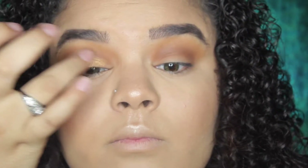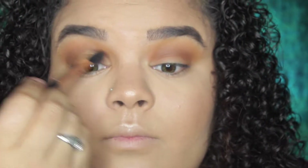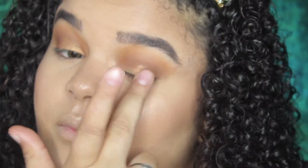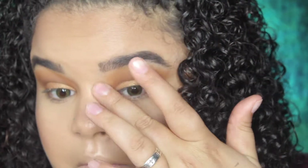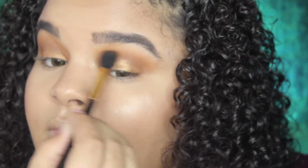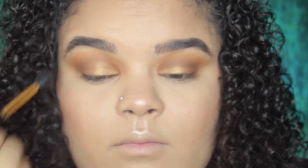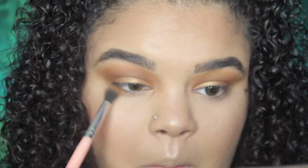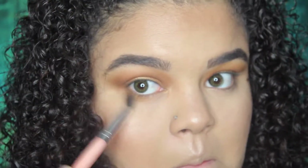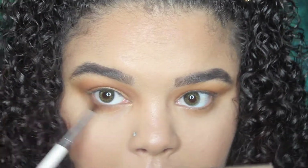Next I'm going in with this pretty gold shade and I'm working this onto my lid with my finger. I find that sometimes using your finger with shimmer shades just helps with the overall application, so I'm working this in and then blending out the edges with a blending brush. On my lower lash line I'm working those same three crease shades on to help blend the overall look together and make sure it all looks nice and seamless.